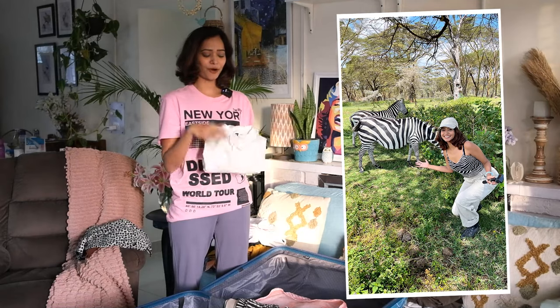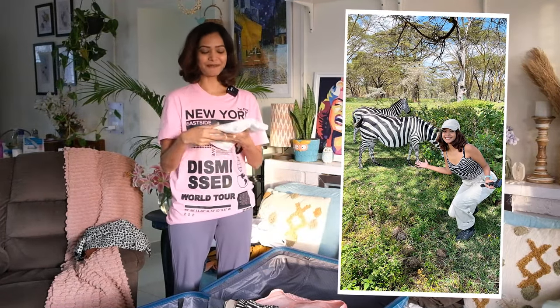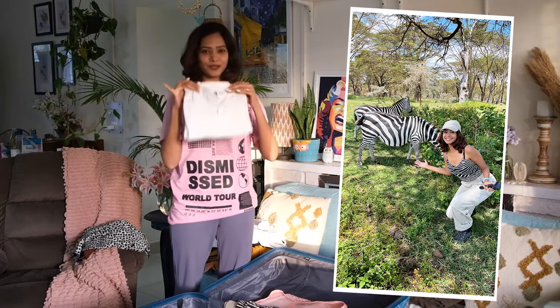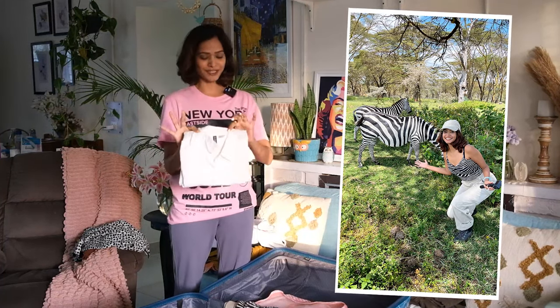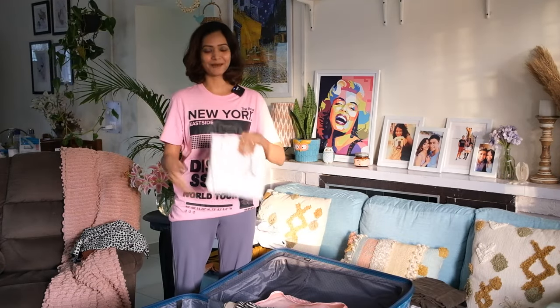With the cargo pants I'm wearing this white shirt — I'm not opening it because I don't want to wrinkle it before I reach Kenya. I'm going to reuse this white shirt in a couple more outfits. White really stands out in pictures, especially with the kind of landscapes I'm going to.